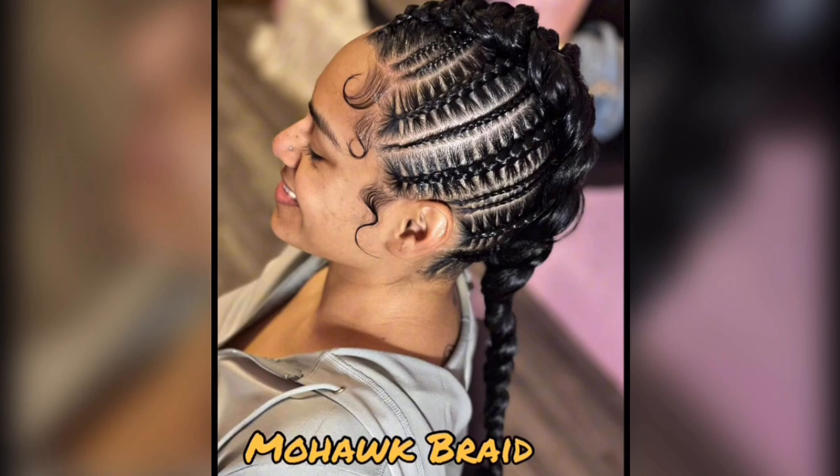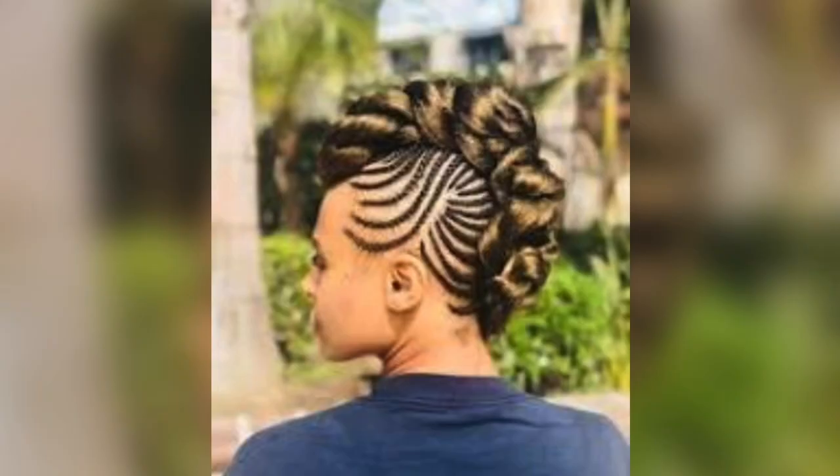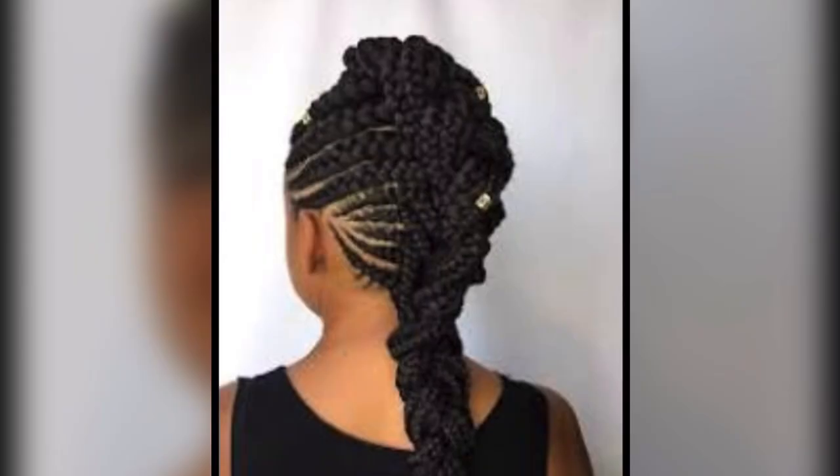Mohawk braid. Mohawk braids are the epitome of edgy style. It's a bold look where a single braid runs from the forehead to the back with the sides tightly pulled up, braided or shaved for that rebellious, edgy look.